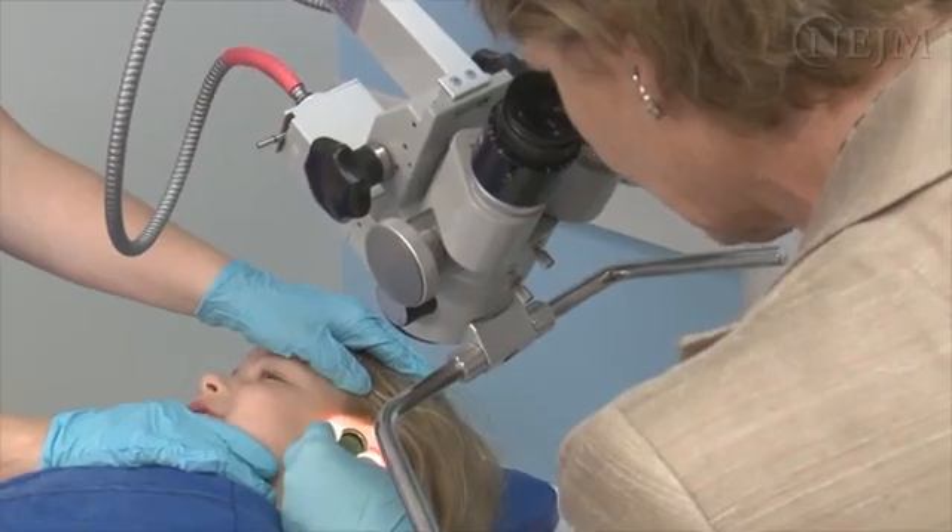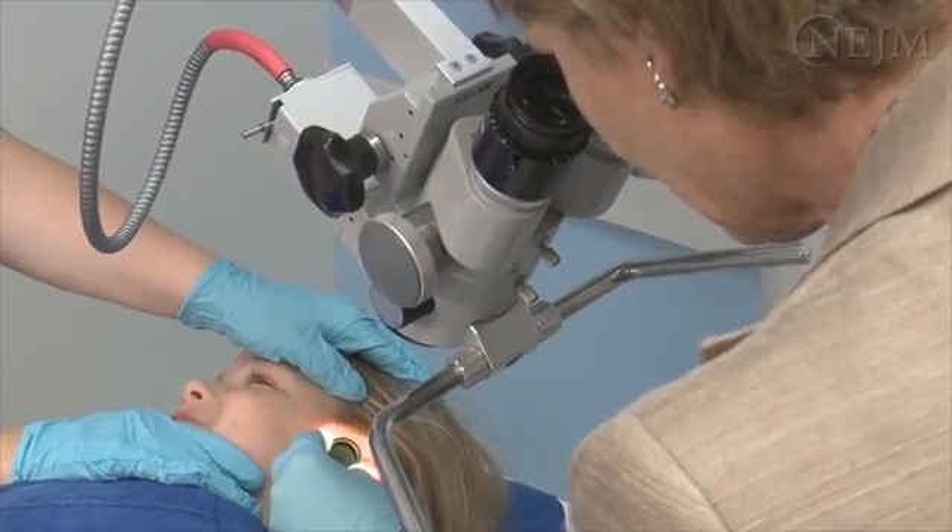Practice will increase confidence, improve technical skills, and increase the likelihood of success.